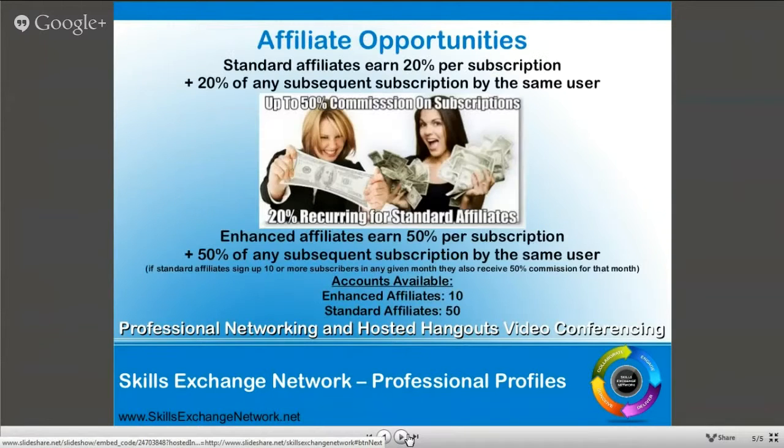With regards to the affiliate opportunities, we have standard affiliates at 20% per subscription. The key benefit is we manage everything - we set up the account for you. Once subscriptions start coming through, you receive your percentage. If that user then resubscribes, even if they do not come from your website, we make sure that revenue comes to you. We have affiliates already signed up and working with us. That's really it for the presentation - now into the professional profiles area, and we can start editing.